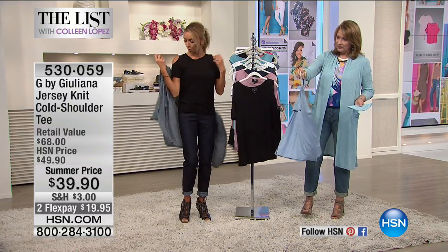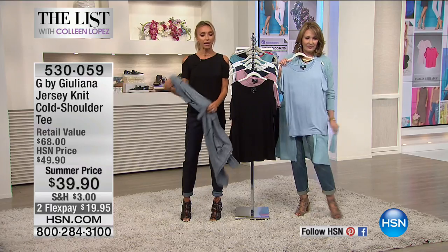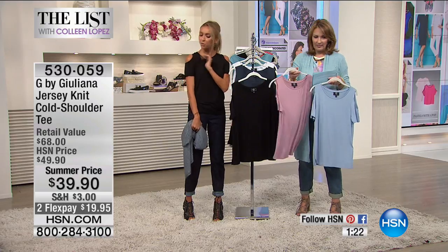Colleen, did you notice it's kind of a more subtle cold shoulder? It's a little bit cut at the shoulder. So if you haven't tried the trend yet, maybe it was just too much for you — this is a nice way to ease into the trend. It's a little bit of a subtle cold shoulder, really pretty, especially with a nice tan in the summertime.